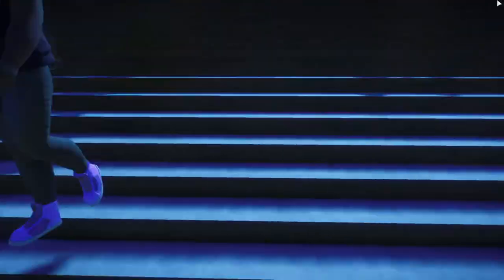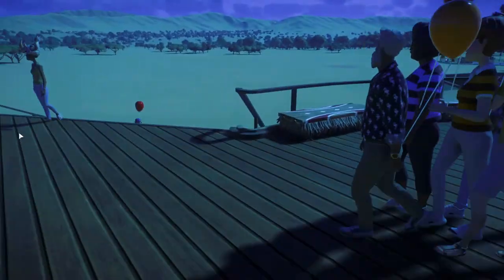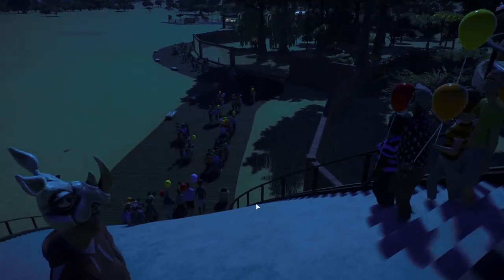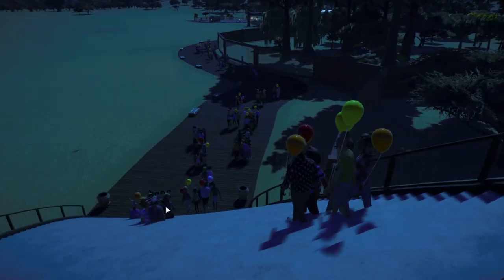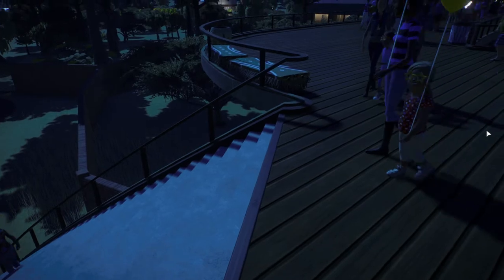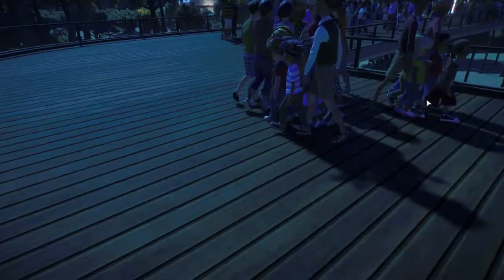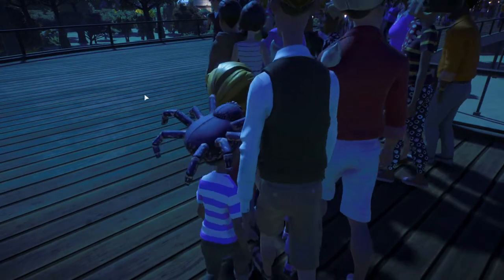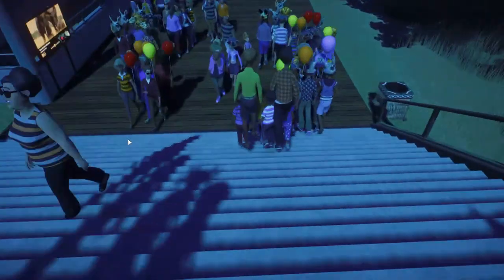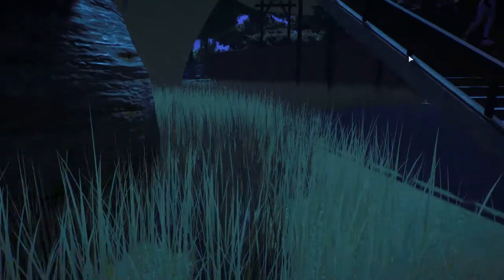We'll head back the direction we were going and do this half of the zoo first. I like doing this tour because it actually shows me where I have problems - so obviously I need to fix my path. My guests are walking halfway through it, so we'll just cheat and go this way.